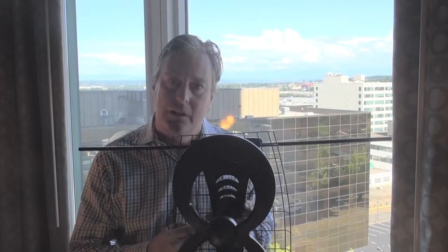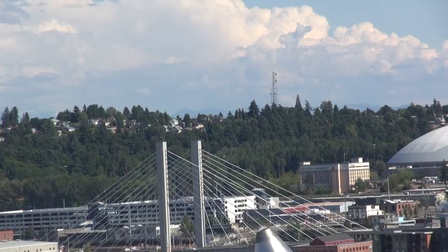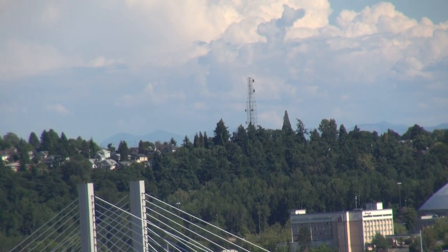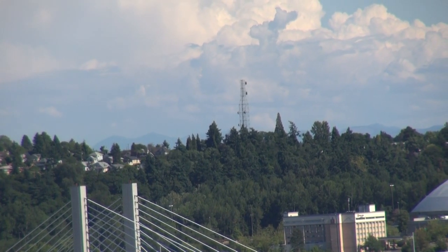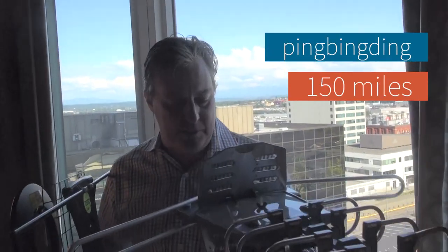We're in the Tacoma Hotel on the 10th floor. We've been looking at getting some reception from some transmitters right over there, and I want to tell you a little bit about our experience with the Ping-Bing-Ding antenna we bought on Amazon.